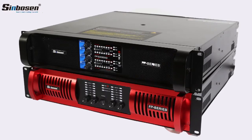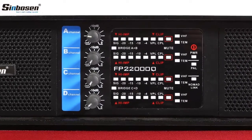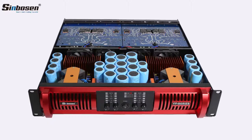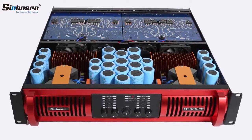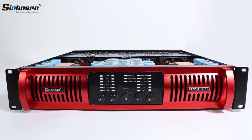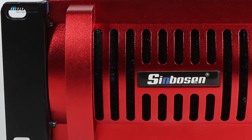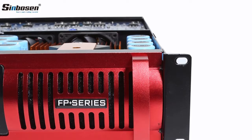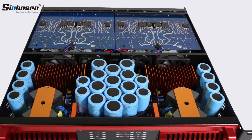Seenboson FP22000Q is a 4-channel class TD switching power amplifier, very powerful for double 18-inch or 21-inch subwoofer speakers. Output power is 2,500 watts under 8 ohms and 4,760 watts under 4 ohms.